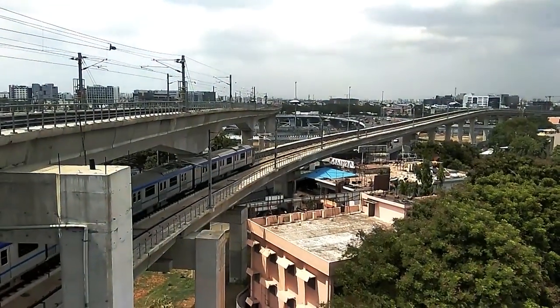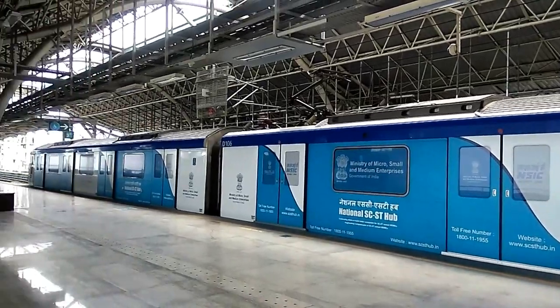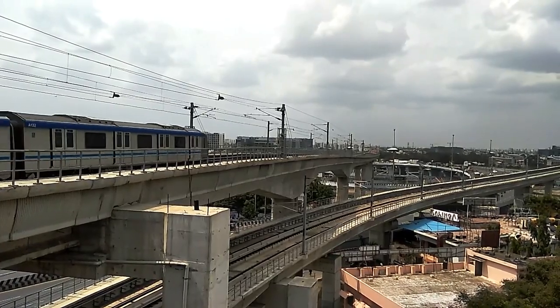Join us as we explore the key features of this impressive metro rail system, including its stations, trains and overall infrastructure. The Chennai Metro is a rapid transit system serving the city of Chennai, Tamil Nadu, India.